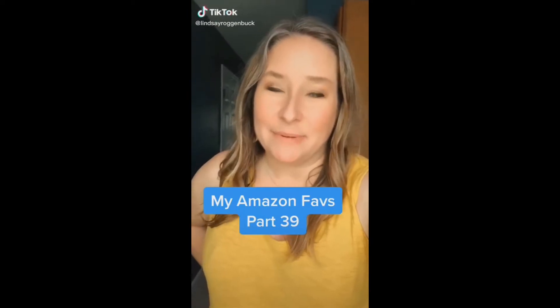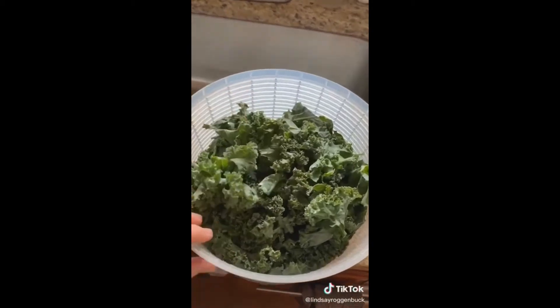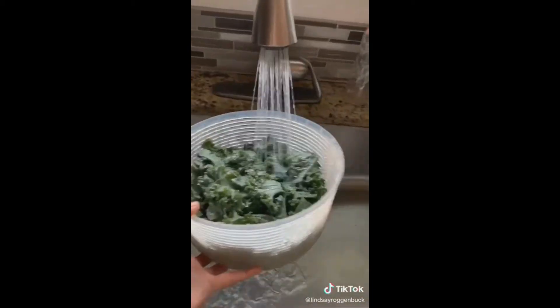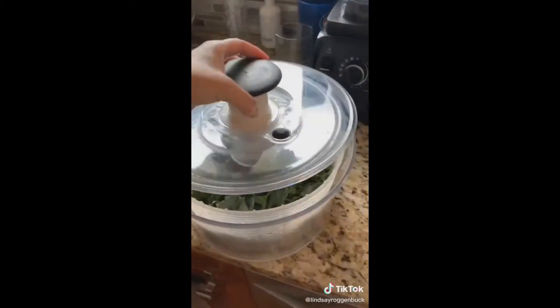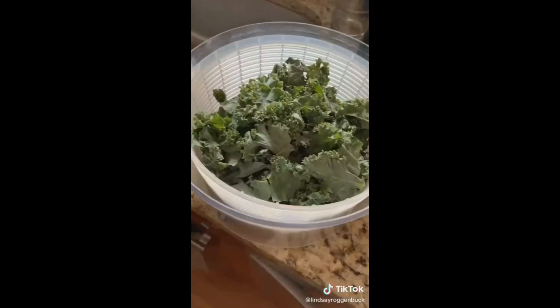My Amazon faves I've been loving, part 39. This salad spinner makes it super easy to clean lettuce, kale, spinach, greens — you name it. I never knew I actually needed one until I saw it in action. All you do is put your greens in, run it under some water, put the lid on and start spinning. And then you're left with nice clean greens that aren't sopping wet with water after you clean them.